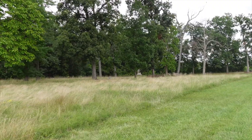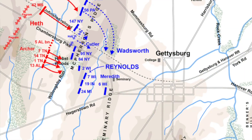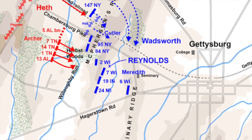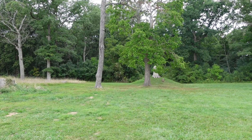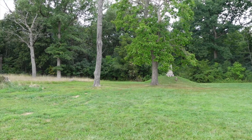We are on the outskirts of Herbst Woods, and just on the other side of these woods would be Willoughby Run. Confederates under the command of James Archer were advancing through Willoughby Run up that small slope and into Herbst Woods. He was commanding the 5th Alabama, the 13th Alabama, the 1st, 14th, and 7th Tennessee, and they were making their way to this position.